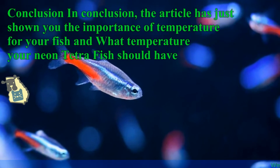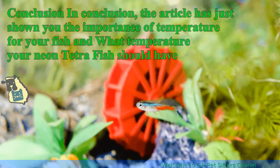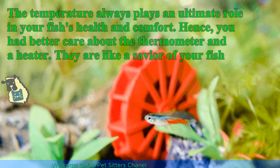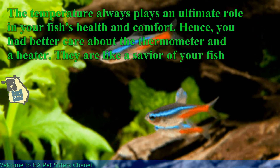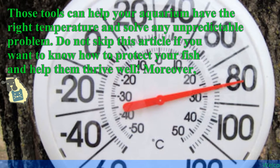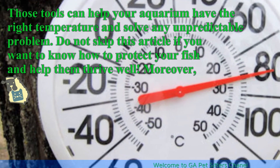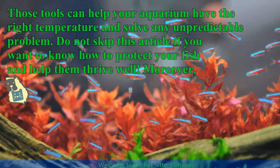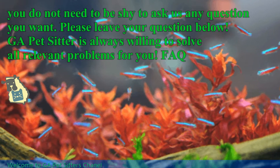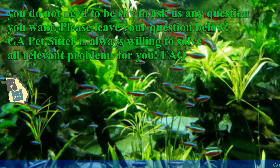In conclusion, the article has shown you the importance of temperature for your fish and what temperature your neon tetra fish should have. Temperature always plays an ultimate role in your fish's health and comfort. You should care about your thermometer and heater — they are like a savior for your fish and can solve any unpredictable problem. Georgia Petsitters is always willing to solve all relevant problems for you, so please leave your questions below.